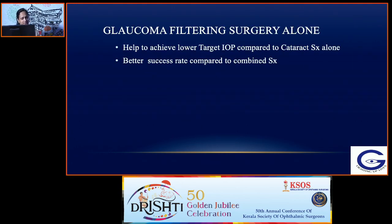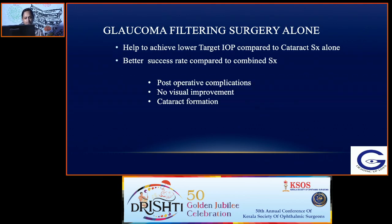Glaucoma filtering surgery alone helps to achieve a low target IOP compared to cataract surgery alone. So when you want a very low target IOP, you may have to opt for filtering surgery, and the success rate is better compared to combined surgery — if you do a filtering surgery first and then do a cataract surgery later.